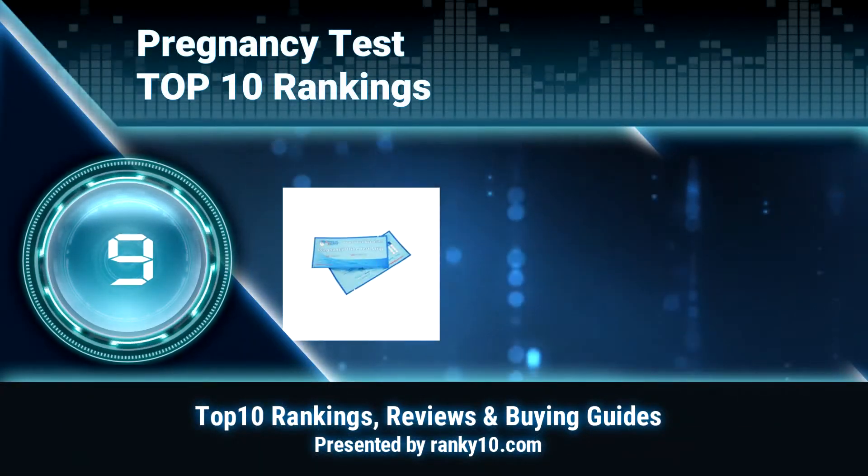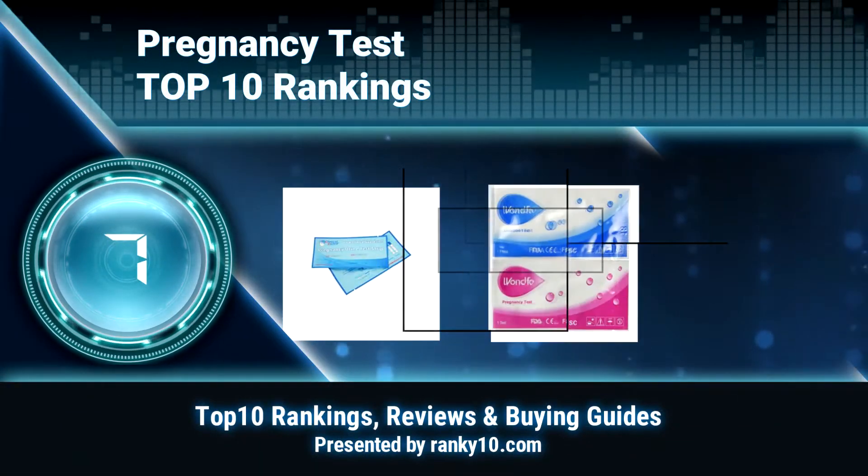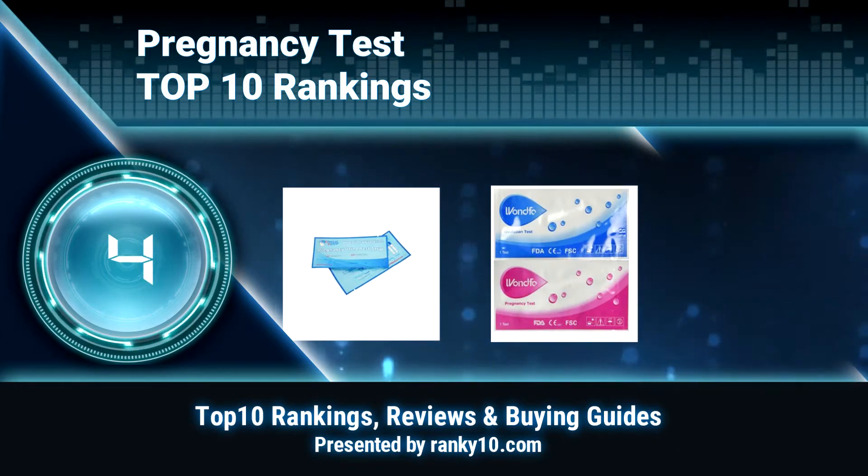Welcome to Ranky 10 Video Rankings. We announce the Top 10 Rankings of Pregnancy Tests. Let's get started.